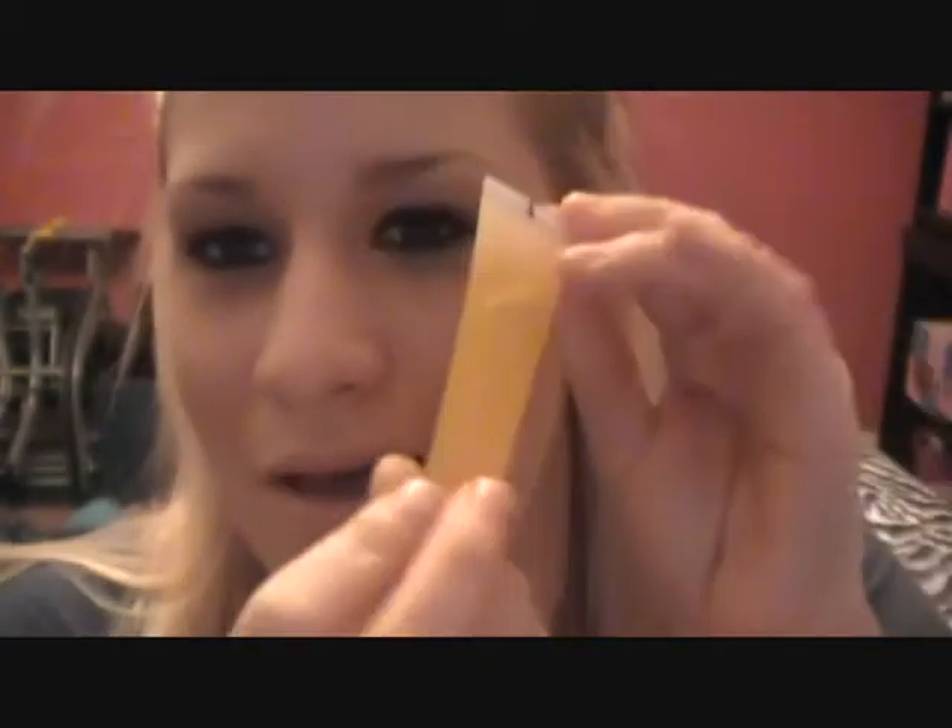First is a Juicy Tube from Lancôme in the shade Citron. I don't know if it will show up — oh yeah, there we go. It's kind of like a citrusy, yellowy gold color. It's quite nice, it's pretty much clear. I can't really see it, but it smells good.